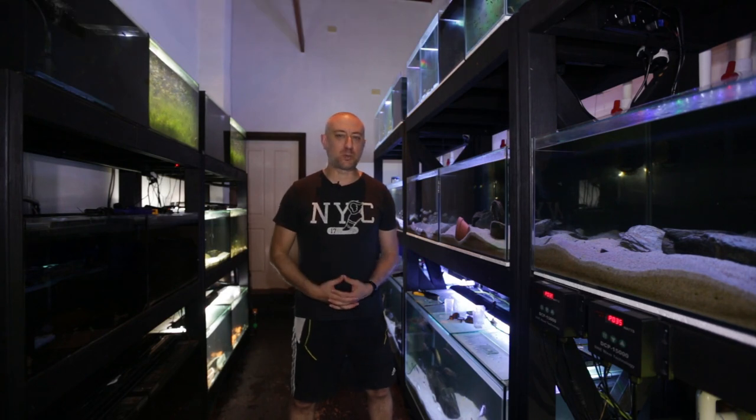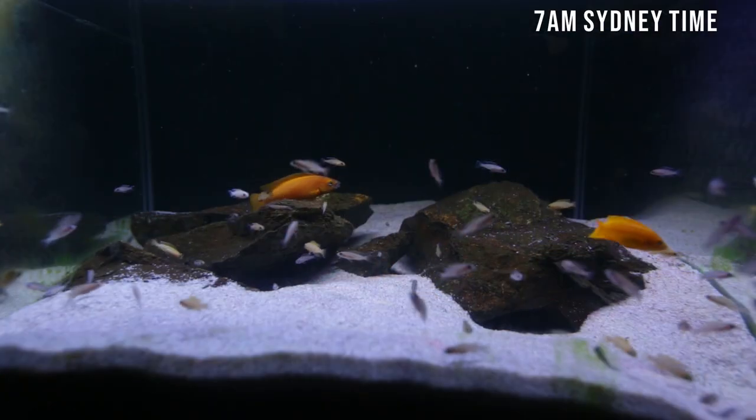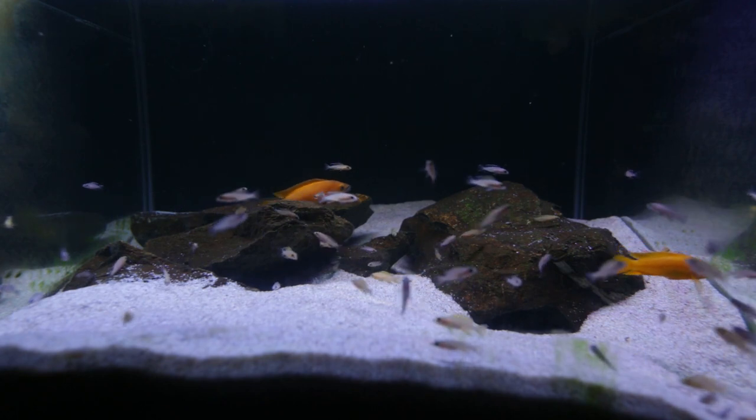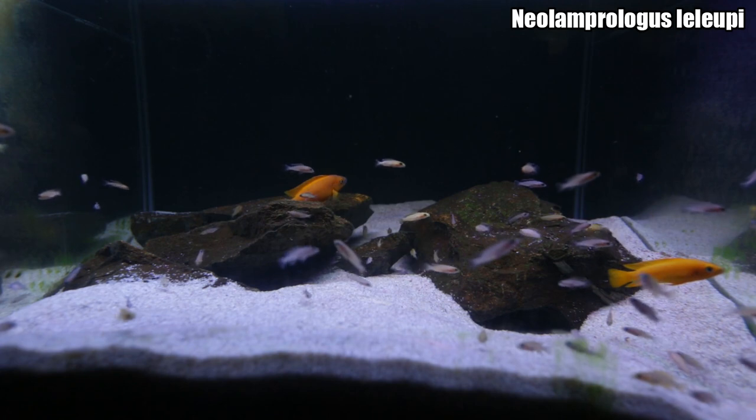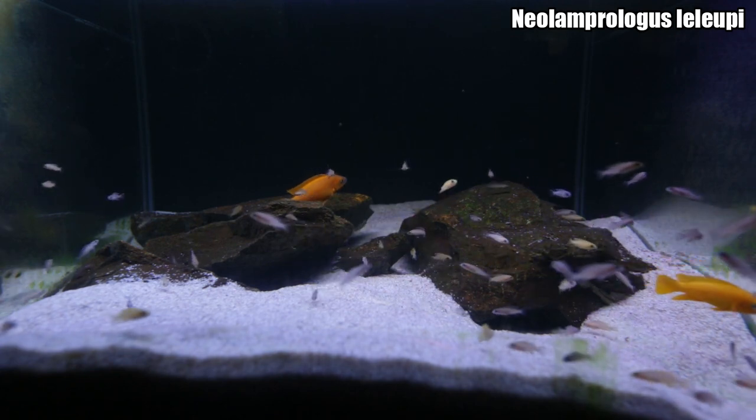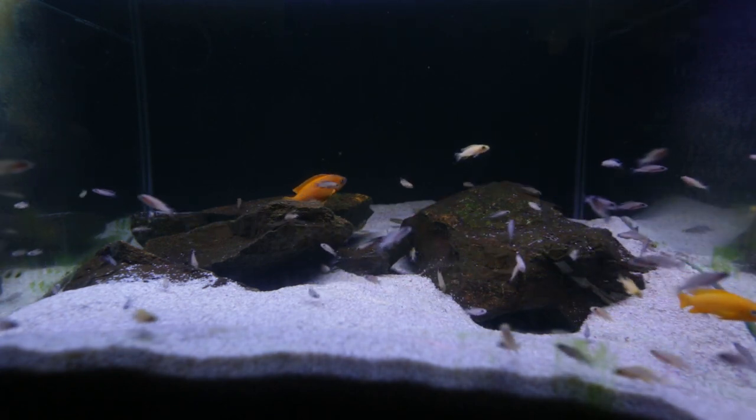In this week's video we're doing my February 2022 fish room update tour. The first tank getting an update this month is this one — my breeding pair of Neolamprologus leilupi. As you can see there are a number of fry here and some of them are starting to color up and get that typical yellow coloration.